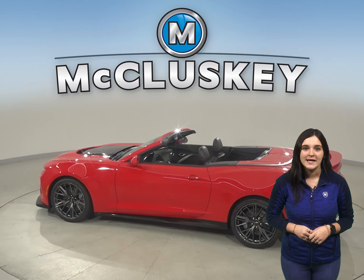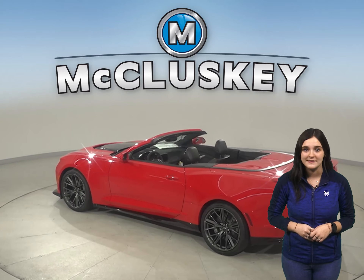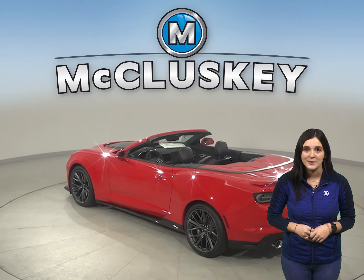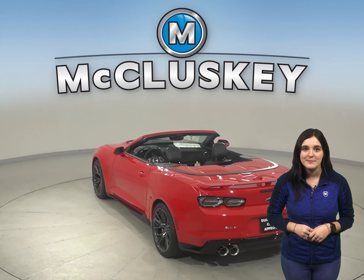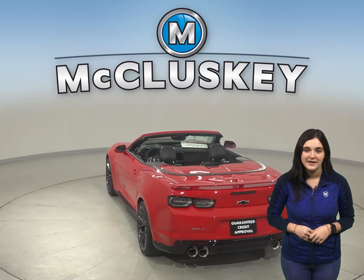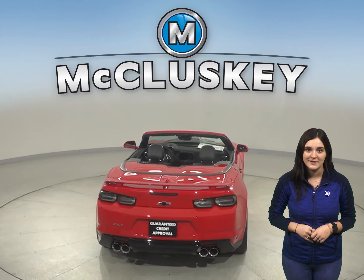Aerodynamic sculpting and carefully considered details give Camaro an unmistakable presence deliberately designed to perform. Both the 2021 Camaro and Veloster come jam-packed with safety features: airbags, height-adjustable seatbelts, traction control, and rearview cameras.